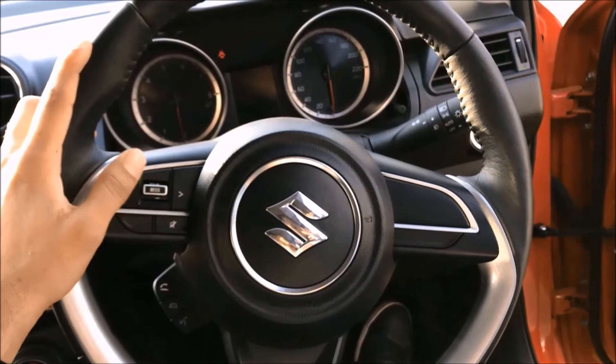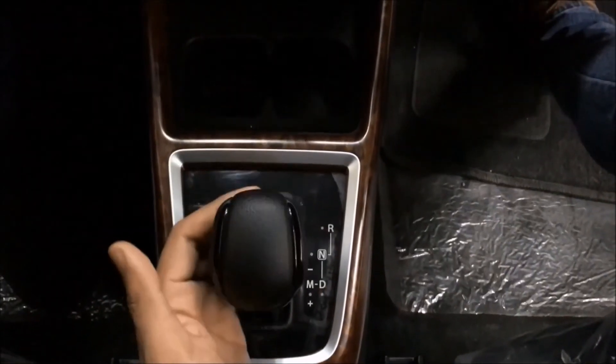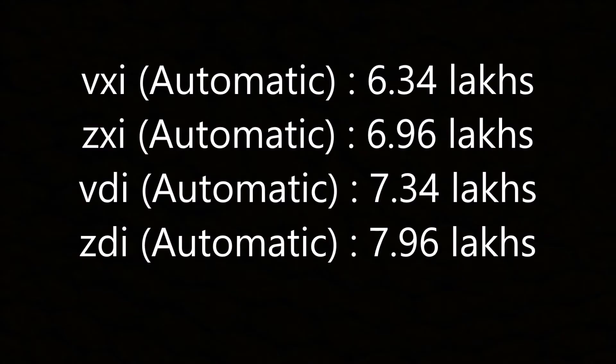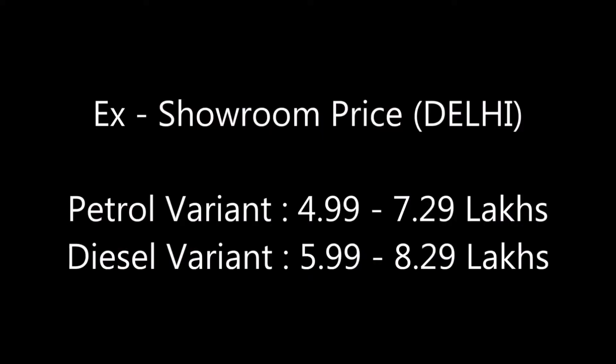You get steering mounted controls from the V variant. If you are planning to buy an automatic transmission car, you have the option to buy the new Swift in automatic transmission. The petrol manual variant starts from 4.99 lakhs and the diesel manual variant starts from 5.99 lakhs.